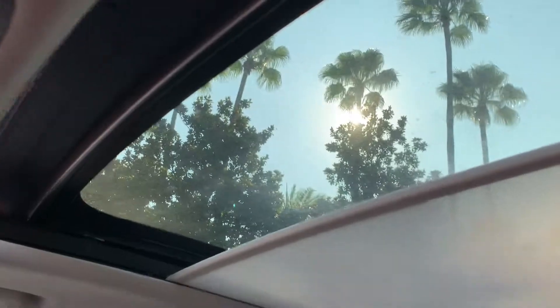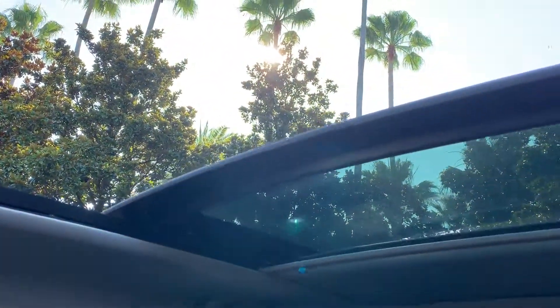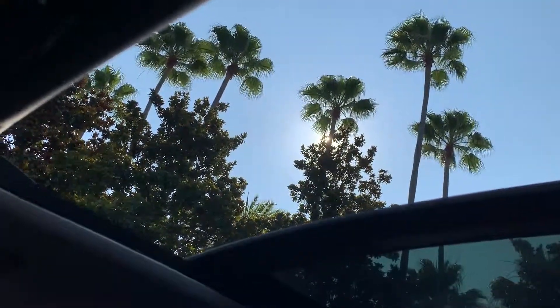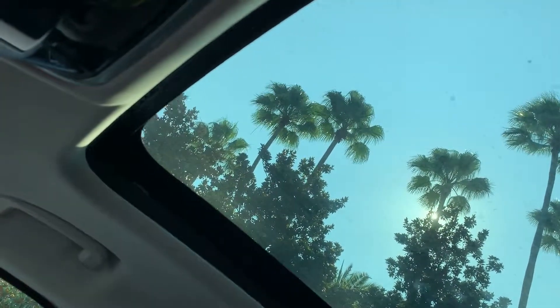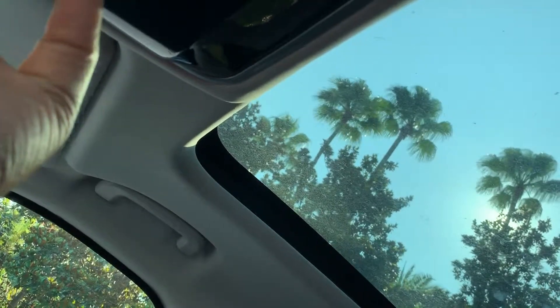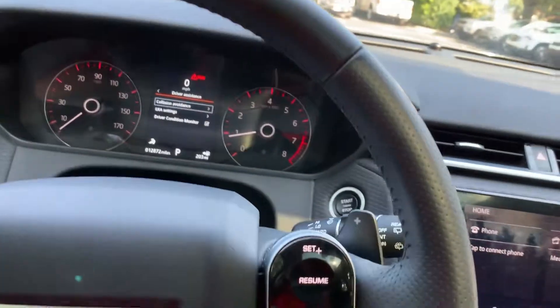I forgot to show you guys the top — these are the interior lights, and it also has a sunroof. Let me open it all the way. Look at the size of this sunroof — it's just massive. What are you gonna do with this long sunroof? Alright, I'll close it back and just let it vent.